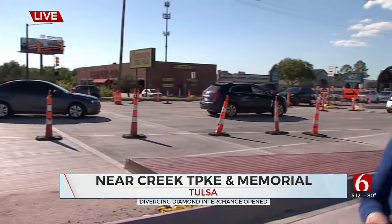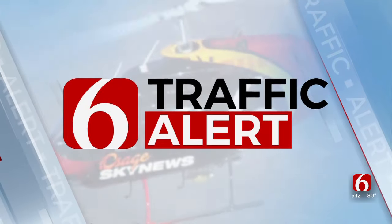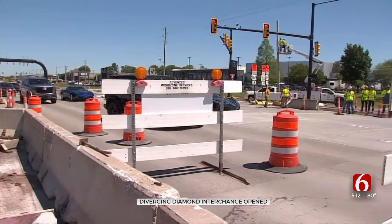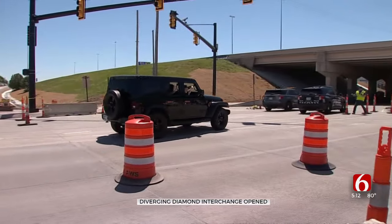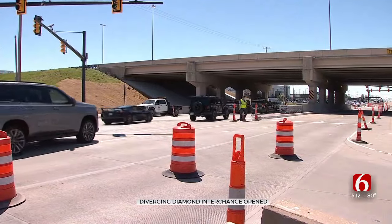The goal is to cut back on congestion and crashes. With a police escort, Nico Hernandez and his family are the first to drive through the first Diverging Diamond Interchange in eastern Oklahoma. It's always amazing to be the first one to do anything.